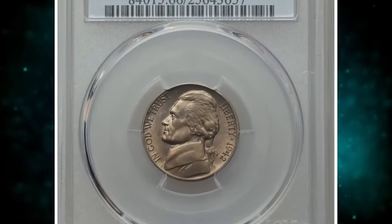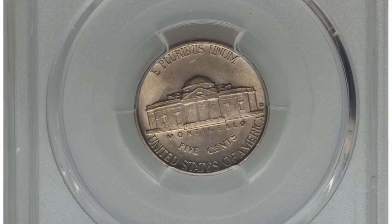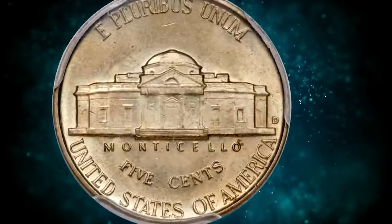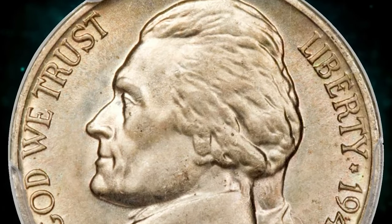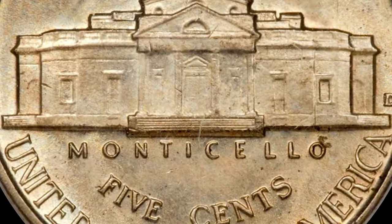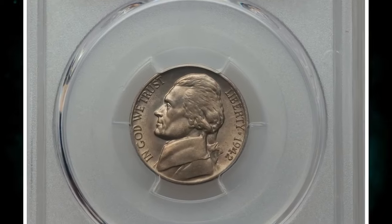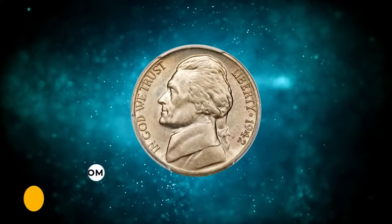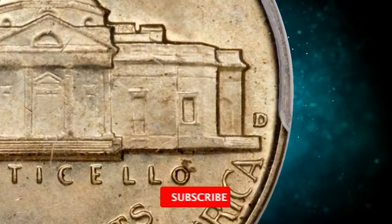This is a 1942D Jefferson Nickel in MS66 condition with full steps — the highly sought-after D over horizontal D variety. According to Heritage, the mint mark was initially punched into the die in a horizontal position and then corrected, making it an immensely popular Cherry Pickers variety. The FS-501 is extremely difficult to locate in high grade, and Mint State examples always command extraordinary premiums. The present coin is a spectacular premium gem with sharply detailed design elements and full-step definition of Monticello. The repunched mint mark is easily detected, and the well-preserved surface radiates satin mint luster under delicate shades of champagne toning. It fetched a sum of $31,725.